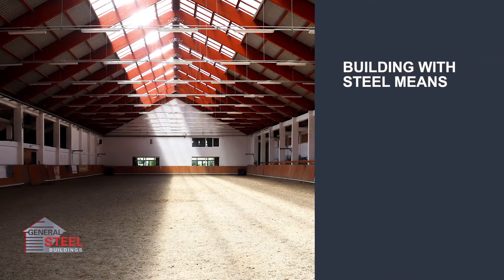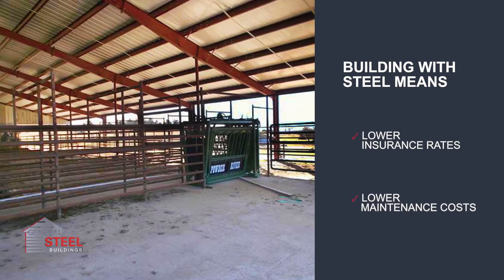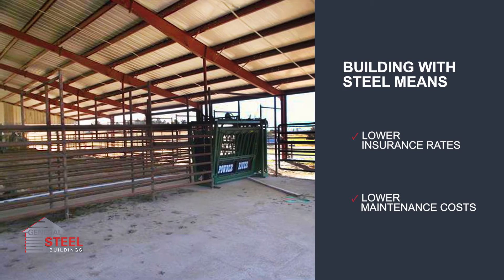For example, as a non-combustible material, it's often less expensive to insure an all-steel structure, and the annual maintenance costs involved in preserving timber far exceed those required by steel buildings.